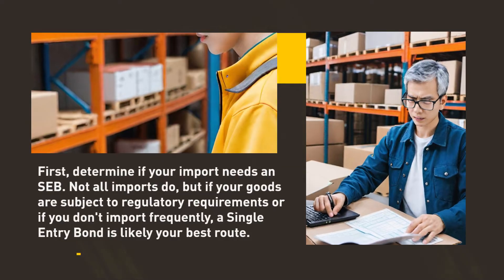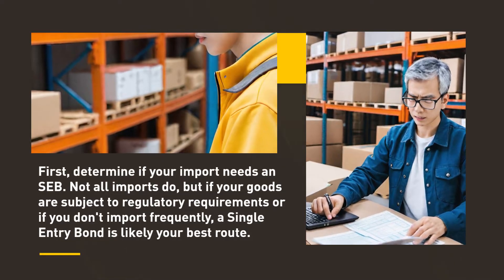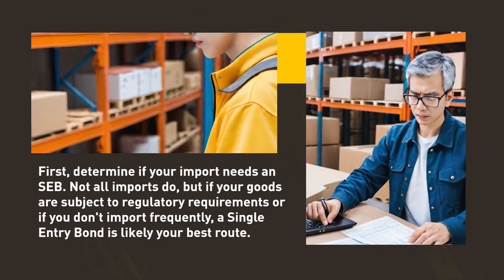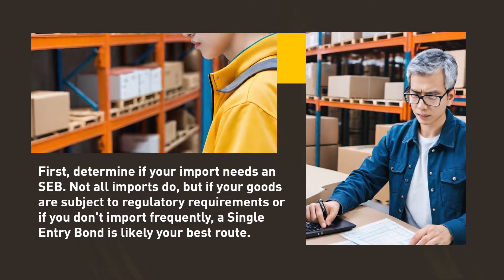Understanding your requirements. First, determine if your import needs an SEB. Not all imports do, but if your goods are subject to regulatory requirements or if you don't import frequently, a single entry bond is likely your best route.